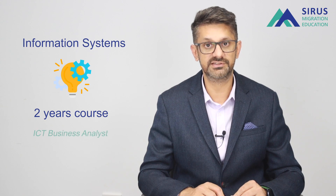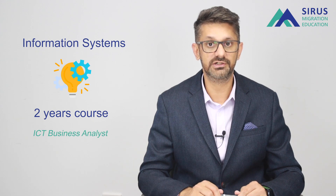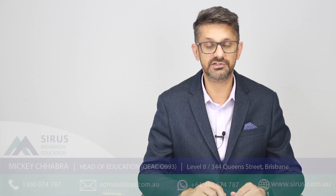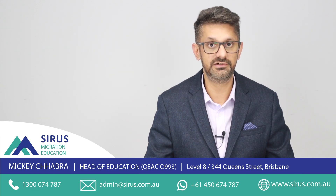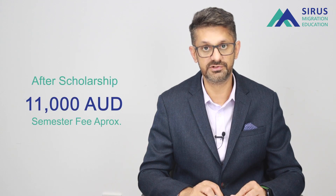After completing the MIS course, you could become an ICT business analyst, which also leads to different permanent visa pathways. You can contact the migration agents for a consultation on how to progress towards permanent residency following this course. It costs about $11,000 a semester — a great price for a master's at a regional university.